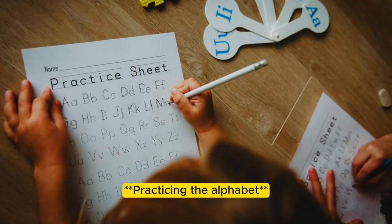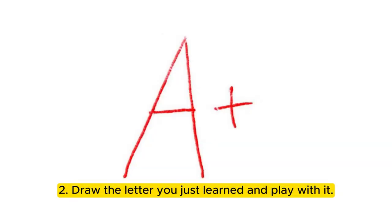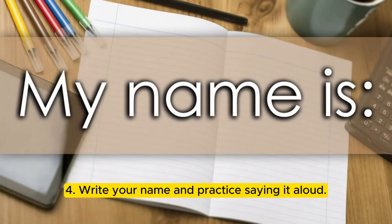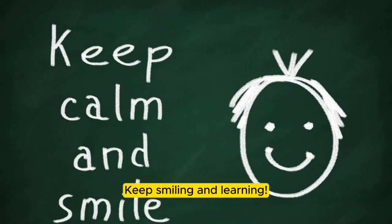Practicing the alphabet. 1. Listen to the sounds the letters make and repeat them. 2. Draw the letter you just learned and play with it. 3. Use the alphabet cards in your book to practice writing the letters. 4. Write your name and practice saying it aloud. Remember, the more you practice, the better reader and writer you'll become. Keep smiling and learning.